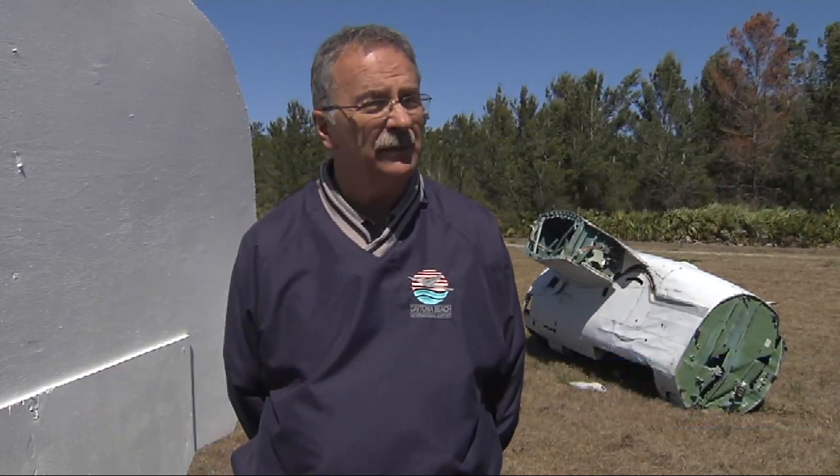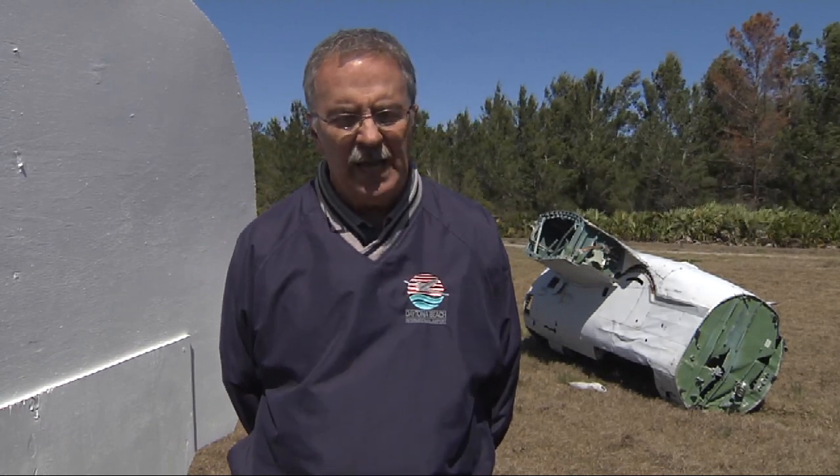We have anywhere from 8 to 10 commercial traffic arrivals and departures a day, but we are also the hub for Embry-Riddle Aeronautical University, which has close to 300 flights a day, along with all the other flight schools like Phoenix East. We average probably about 300,000 movements a year.